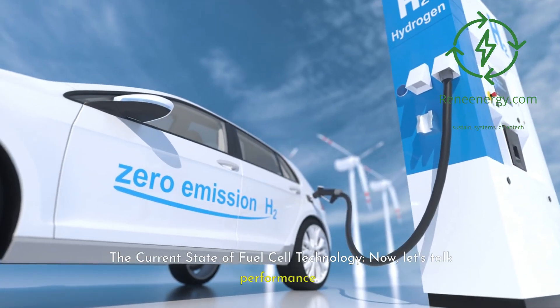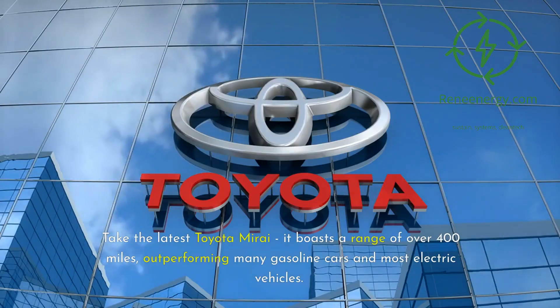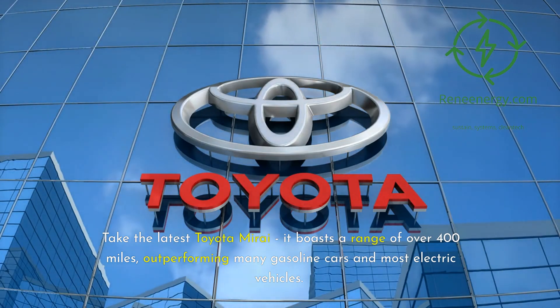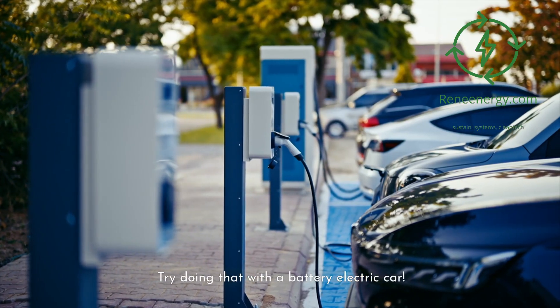The current state of fuel cell technology. Modern fuel cell vehicles are no slouches. Take the latest Toyota Mirai — it boasts a range of over 400 miles, outperforming many gasoline cars and most electric vehicles. Refueling takes just three to five minutes, and you're back on the road. Try doing that with a battery electric car.